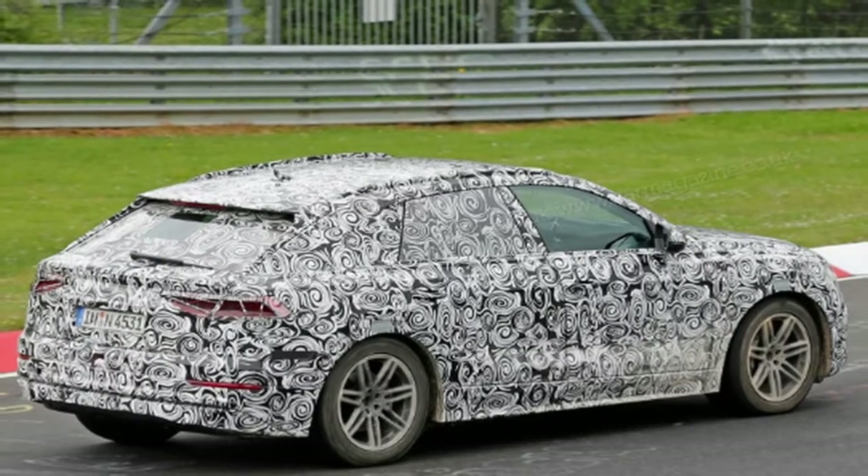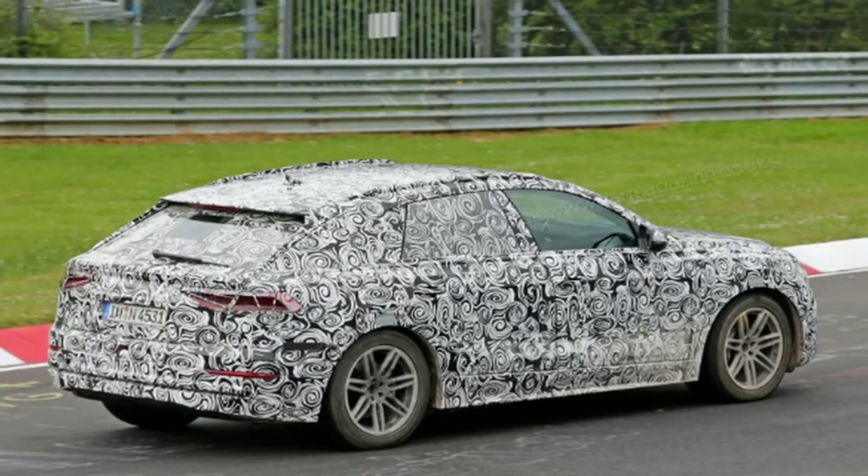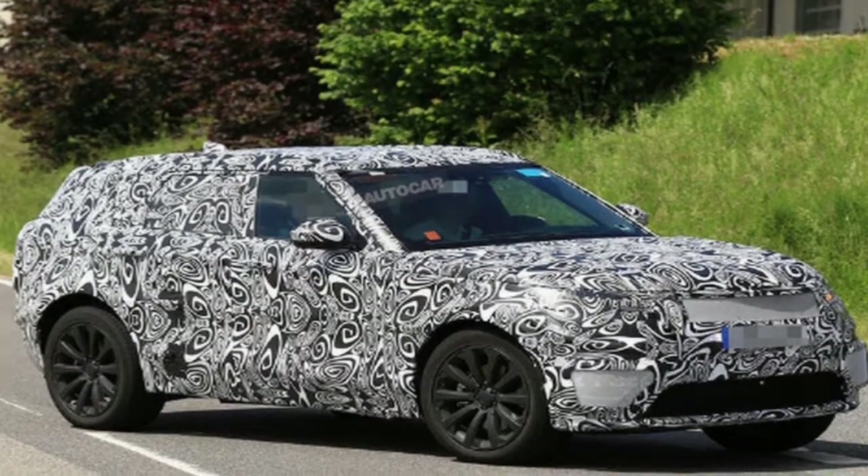There's even a full-size center console and controls for the climate system. It's difficult to tell from this angle, but it looks like the legroom remains generous for those in the back.